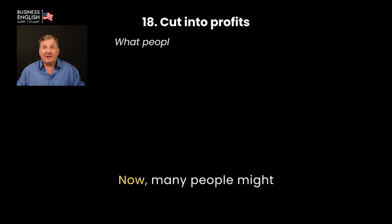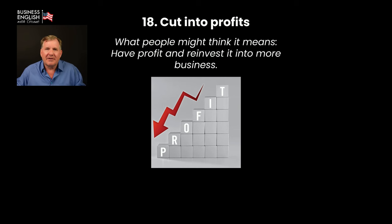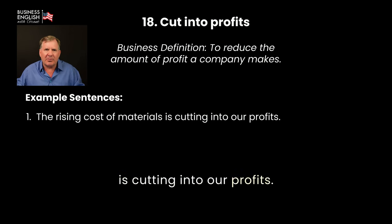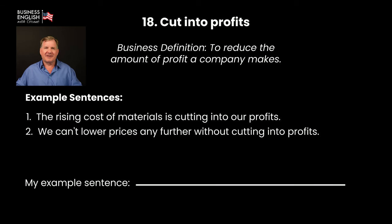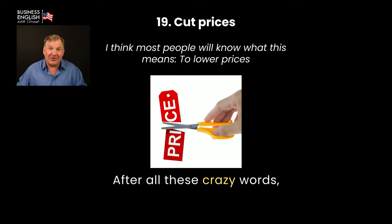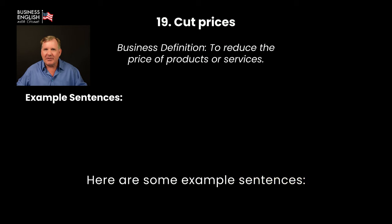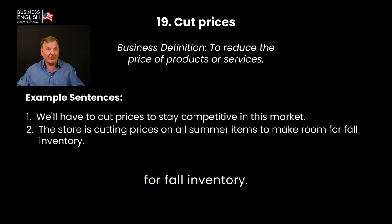Cut into profits: many people might think it means you reinvest profit into more businesses, but it means to reduce the amount of profit a company makes. Examples: 'The rising cost of materials is cutting into our profits.' 'We can't lower prices any further without cutting into profits.' Cut prices: most of you will know this one — it simply means to lower prices, or to reduce the price of products or services. Examples: 'We'll have to cut prices to stay competitive in this market.' 'The store is cutting prices on all summer items to make room for fall inventory.'